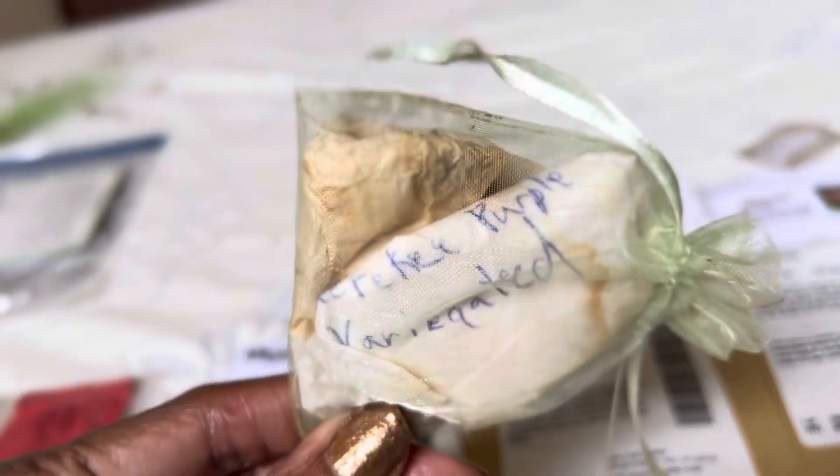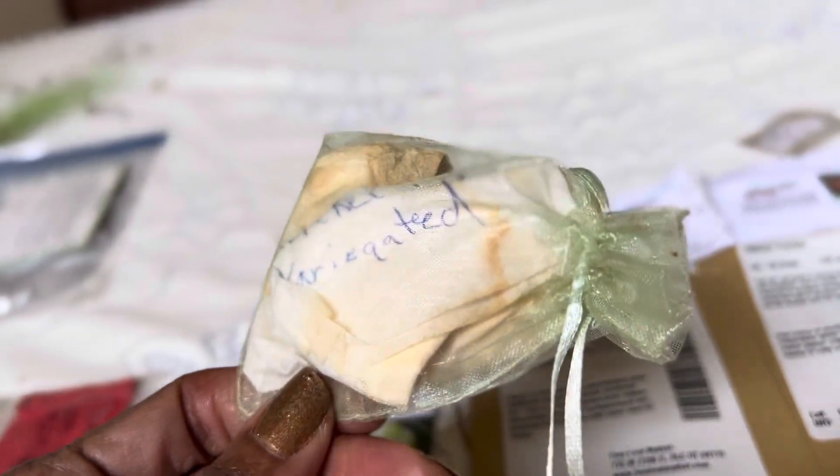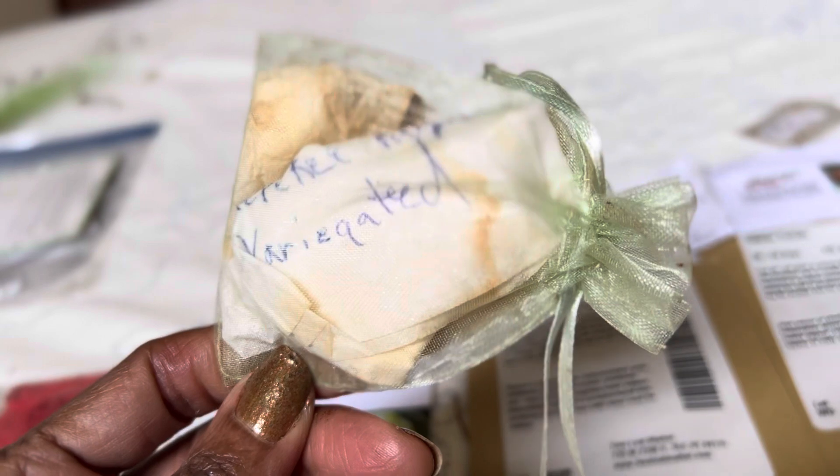Thankfully, Red Brandywine is the squirrel's favorite tomato, so she will just snub her nose at my Cherokee Purples if she can find a Red Brandywine — even if it's cherry size, that's her preference. So sometimes I can get all of these for myself.